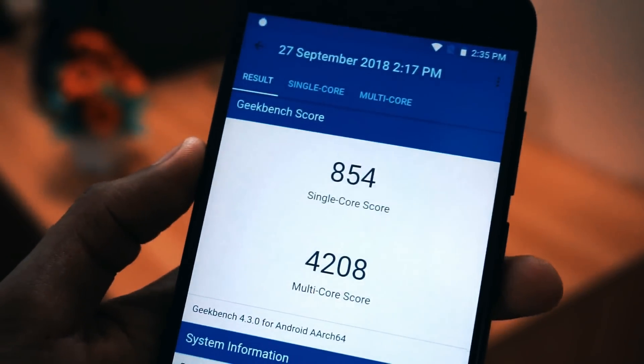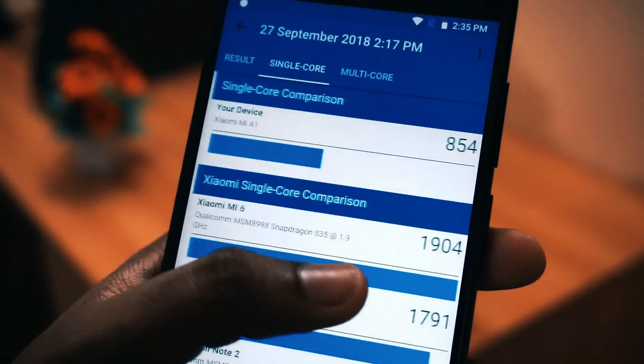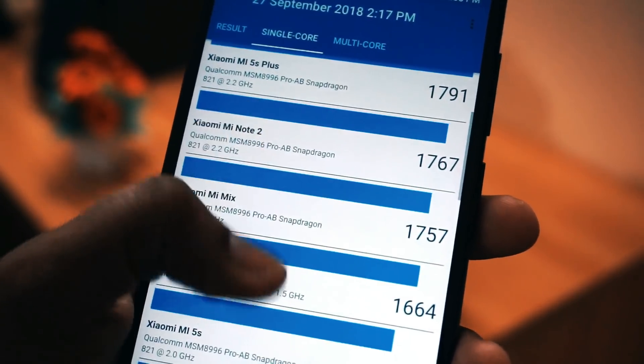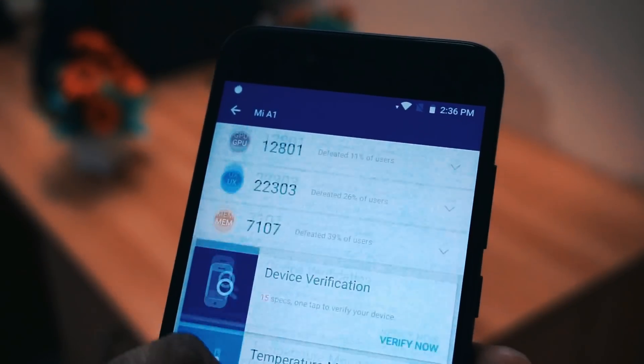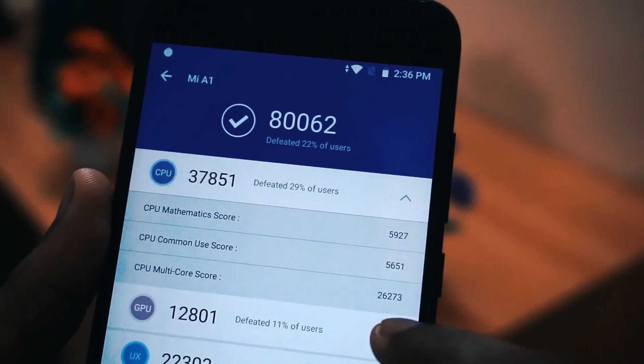Regarding the benchmark scores, I have run Geekbench and the single core score is 854 and the multi core score is 4208. We haven't faced any changes since the previous update — the score remains almost the same. I have also run the Antutu benchmark and with Antutu we get a score of around 80,062.